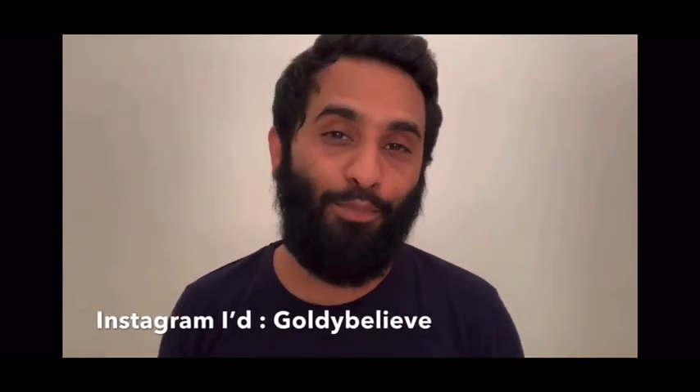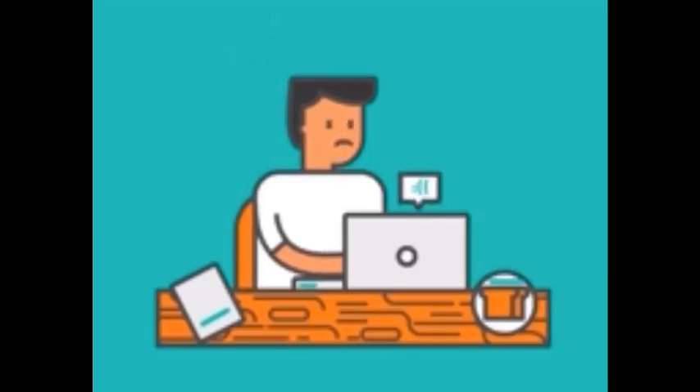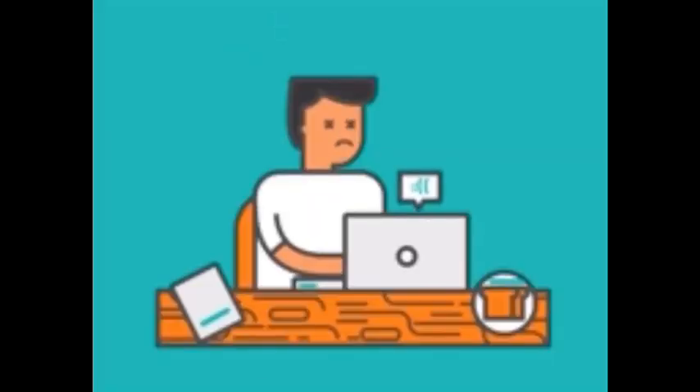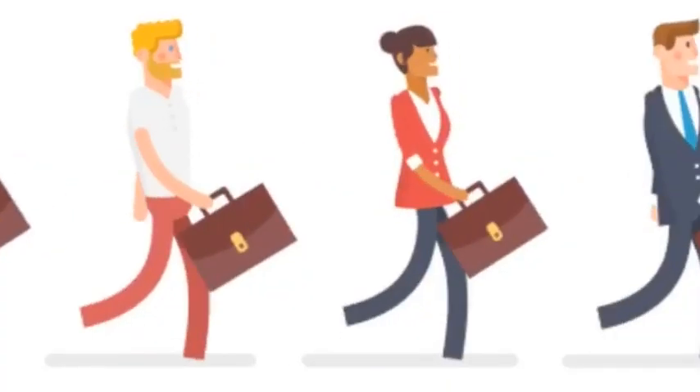Welcome back to the channel. I'm going to talk about a website — this is a third party website, let me make that clear — but it has all the cruise ship jobs. I've already made a video about companies in India which recruit for cruise ship jobs; the link is in the description box. This website is all about cruise ship jobs — it's a third party website which has all the cruise ship jobs available. I would recommend you go to this website, create an account, and apply for a cruise ship job.